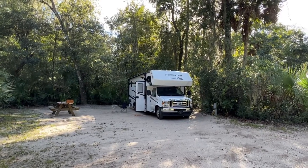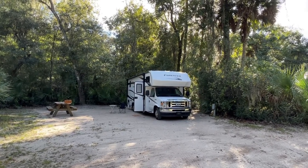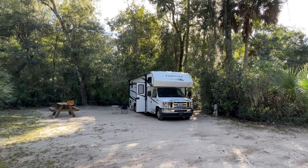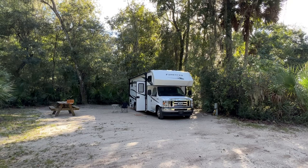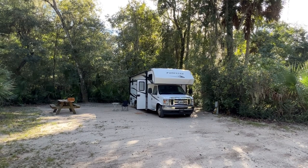Hi, this is Robert. Welcome to my channel, Robert's Road Less Traveled. Today we're exploring Favorite Dykes State Park, which is about 20 miles south of St. Augustine, Florida.